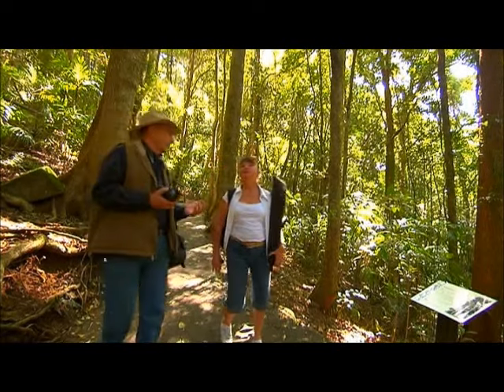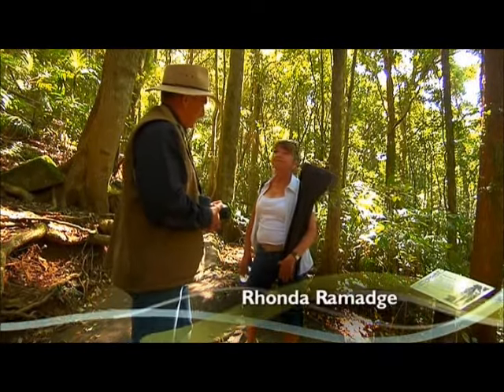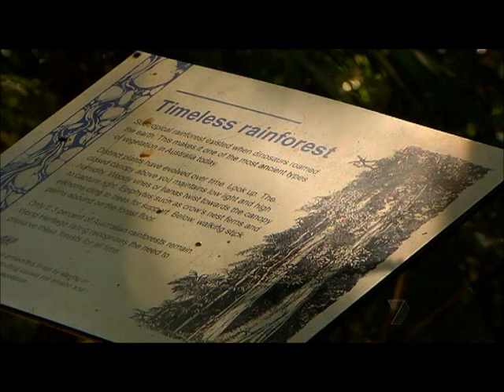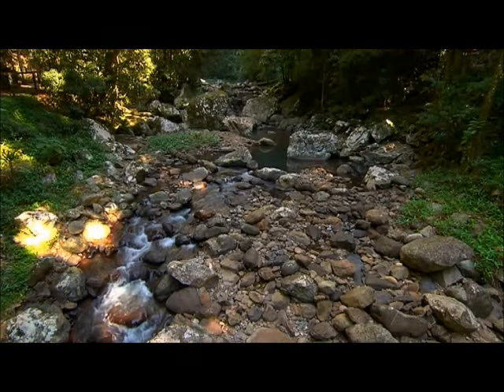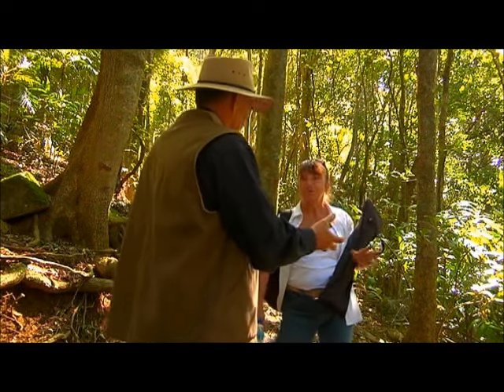Why is it that you bring your classes to the rainforest? I just love the ambience in the rainforest — the sounds, just the feeling — and there's so many great things to photograph. It can be a bit of a challenge in the rainforest because it's so contrasting. There's so much bright light and dark shadow.